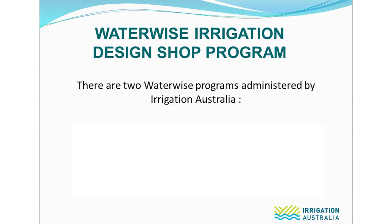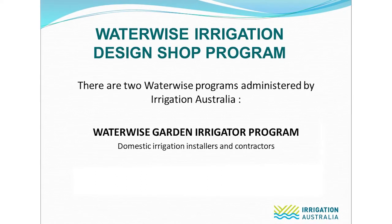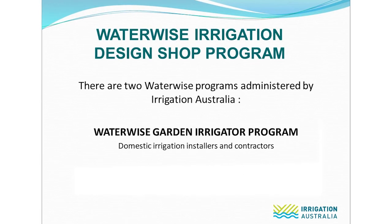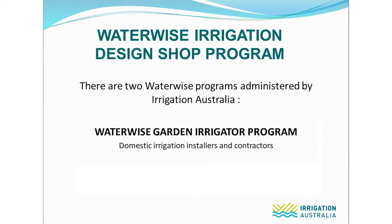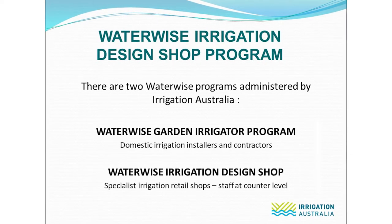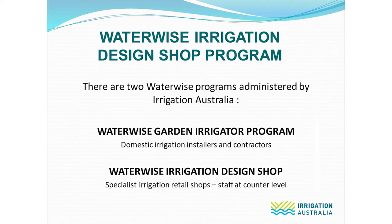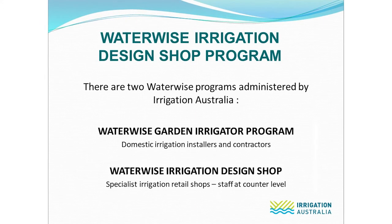There are two Waterwise programs. The Waterwise Garden Irrigator program was created for irrigation installers and contractors, including landscapers, gardeners, or anybody providing irrigation services to their customers in the field. The second program, which we're focusing on today, is the Waterwise Irrigation Design Shop program. This program is ideal for specialist irrigation retail shops and focuses on providing training for staff at counter level to ensure they are providing professional advice and irrigation design services to the community.